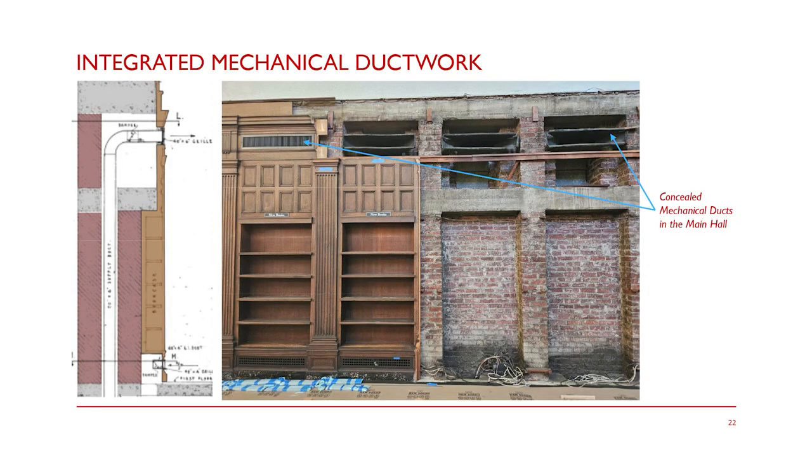At the last community meeting, we really did a dive into the structure of the building. This presentation is really focused on programming, so we're not spending as much time on that. But I wanted to give a little snippet. The section on the left is the basic structure of the building, repeated in all of the main halls.